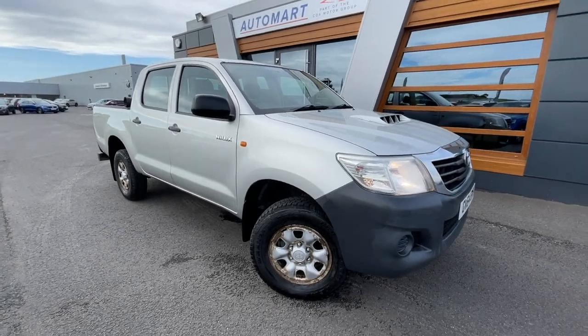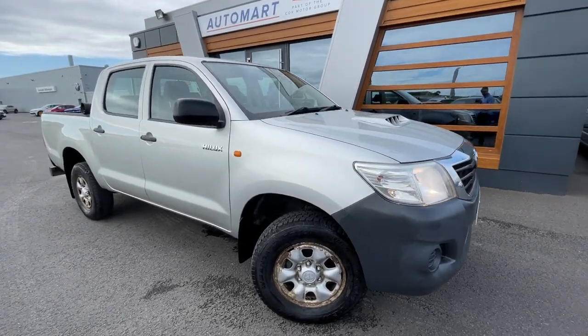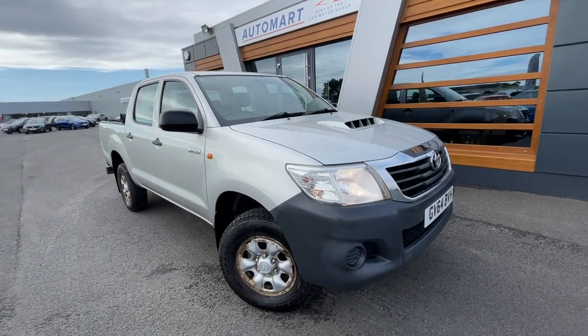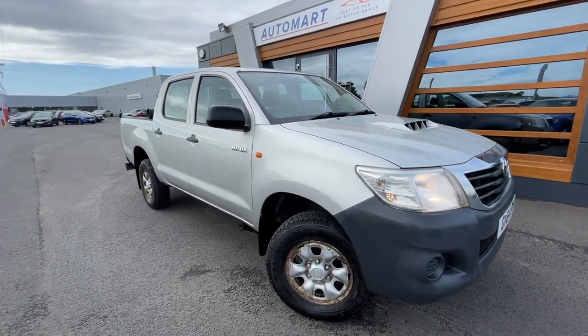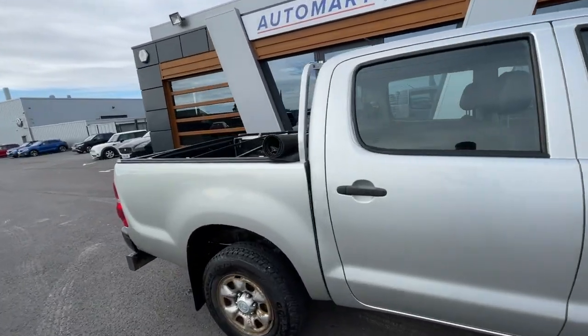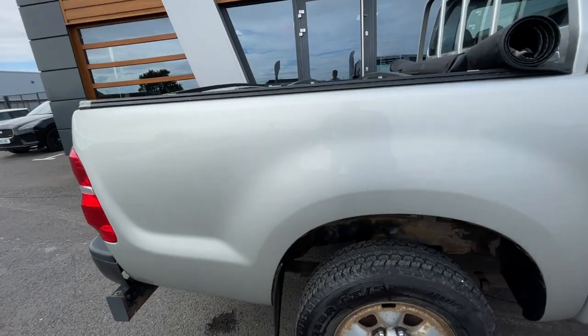Hello guys, it's Emil from Lancaster Automart. We've got this 2014 silver Toyota Hilux, it's a 2.5 litre four-wheel drive active pickup truck with the extra cab version. It is a diesel manual.